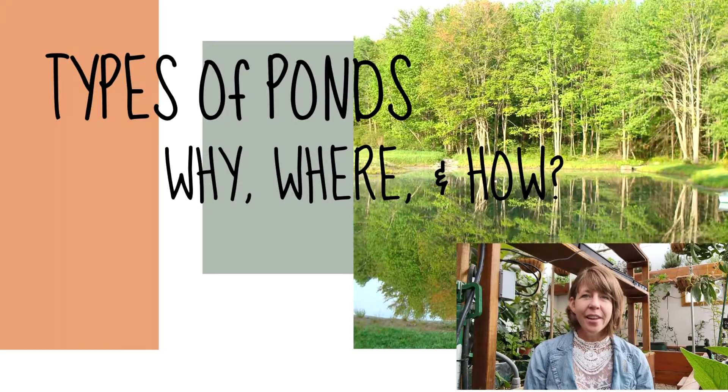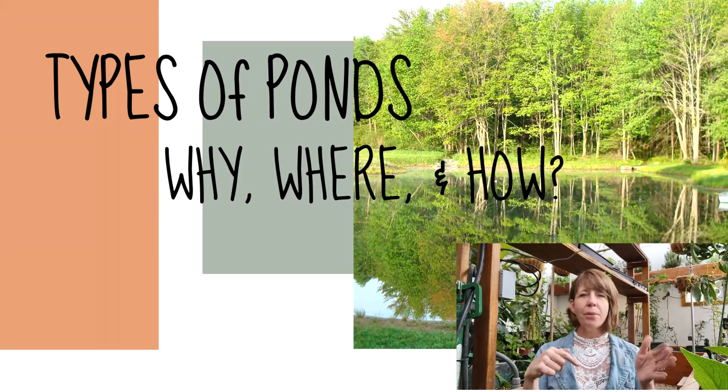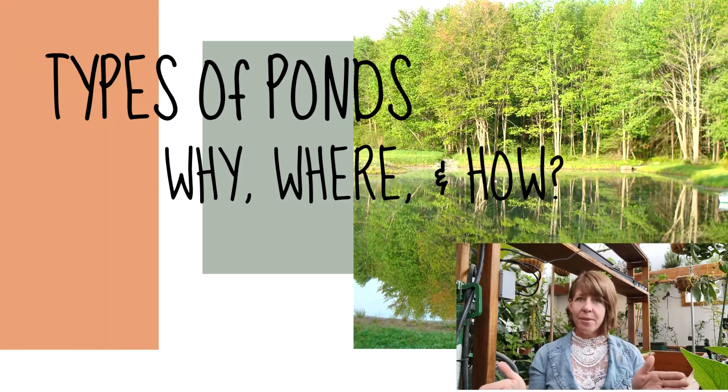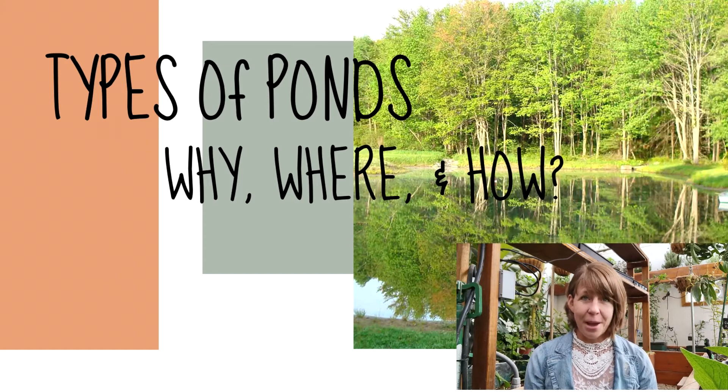Types of ponds. Most people, when you say 'pond,' think of a body of water that you can walk around — sometimes with a little inlet stream or an outlet stream, a body of water you can walk up to, get into, and see from the air. But that's not the only type of ponds there are. By the end of this presentation, you're going to be able to explain the different types of ponds — visible and invisible — how to use them, where to use them, how to install them, and decide whether you want to construct one on your farm or ranch.